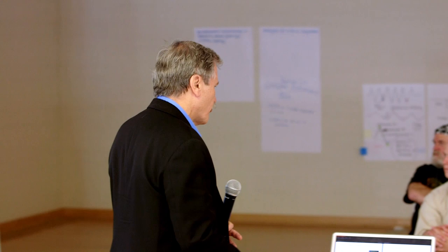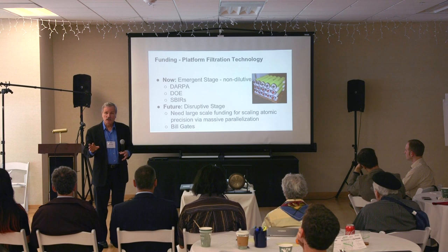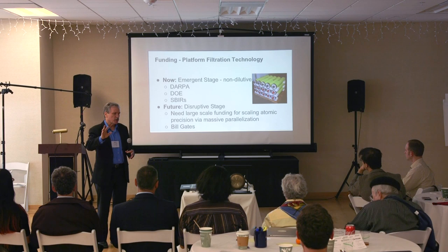The funding — we're at the emergent stage, so we need non-dilutive investments: DARPA contracts, DOE, SBRs. In the future, we hope to get to the disruptive stage, so we'll need large-scale funding.